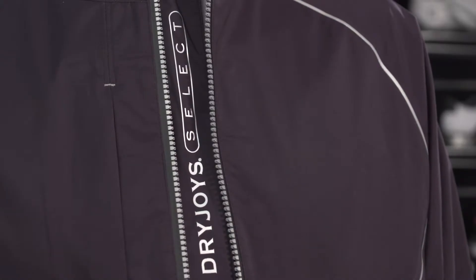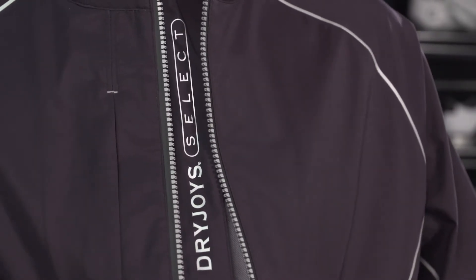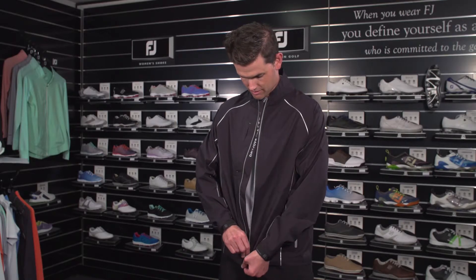Our most premium outerwear product, Dryjoy Select, is the ultimate rain suit which has been designed for those golfers who are seeking the most protection in windy wet conditions. When you try on the Dryjoy Select jacket you'll notice how extremely lightweight the garment is whilst also being highly breathable.